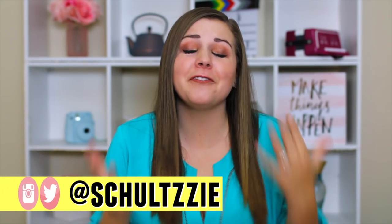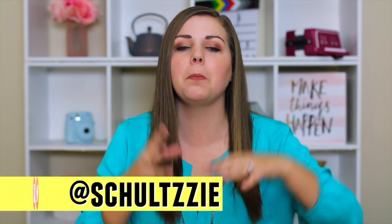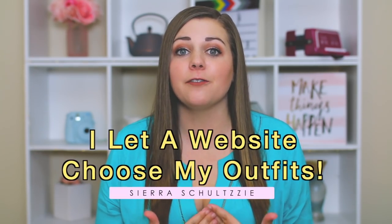I love fashion. I love finding clothes that flatter my figure and make me feel confident, but something I'm actually not very good at is putting outfits together — combining the flattering clothing pieces that I have together with the right shoes and accessories to make an outfit. I'm just not very good at it. So this week, I let the website JustFab choose my outfits for an entire week.